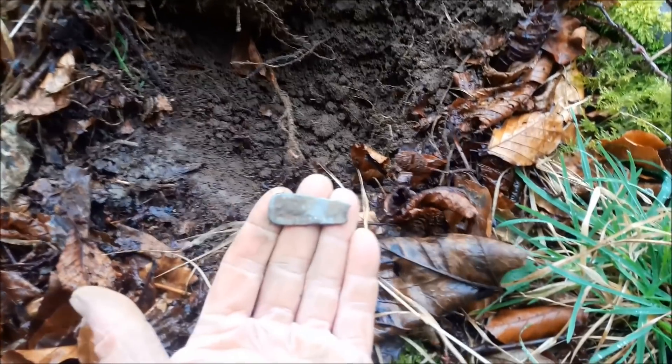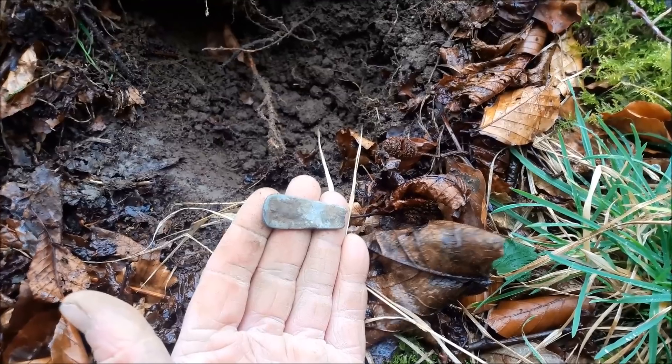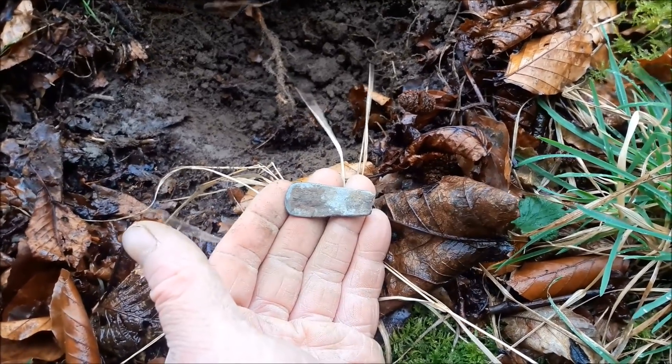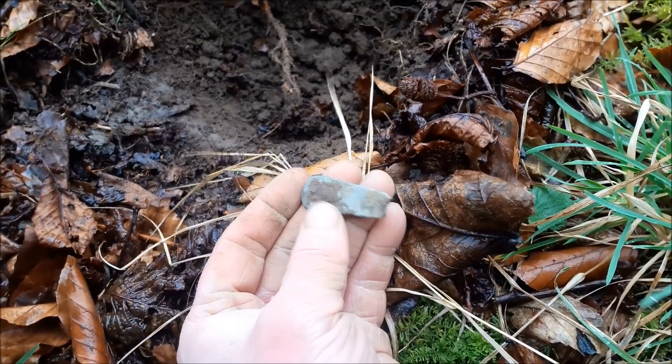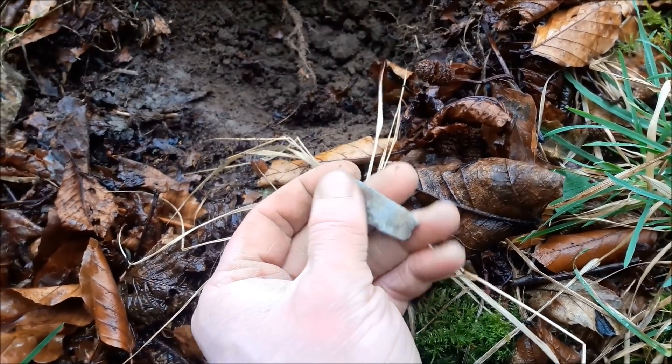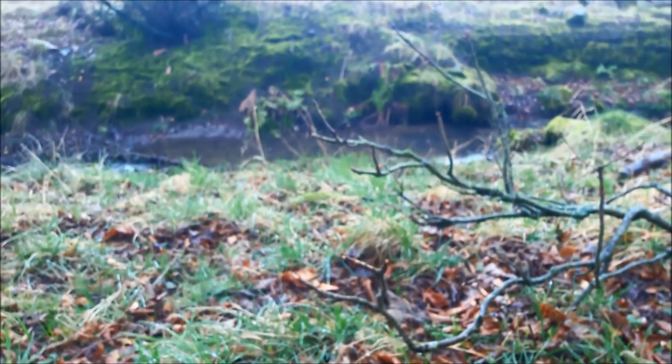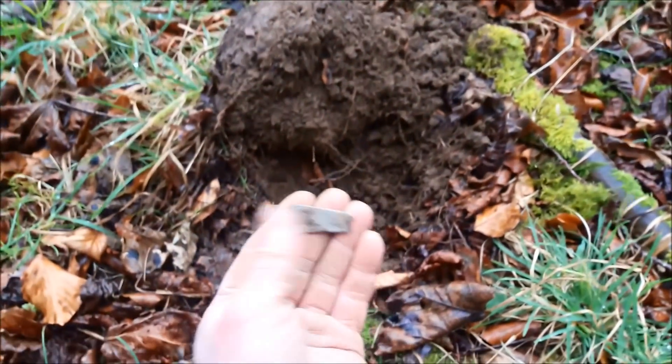The next signal is a little spoon handle. You can just see a maker's mark at the bottom there. Don't know if that's silver — plate, possibly. Just on the edge. You can imagine somebody sitting here having a little picnic.